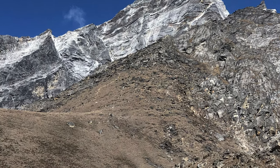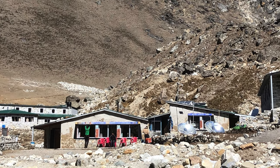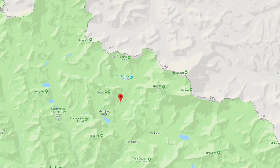Loboche Village is in the Himalayan region of Nepal. As you can see on the map, it's way up near the Chinese border, which makes sense since Mount Everest basically borders between Tibet and Nepal.